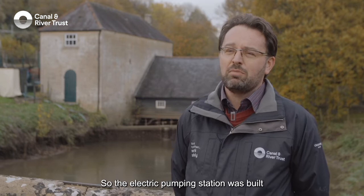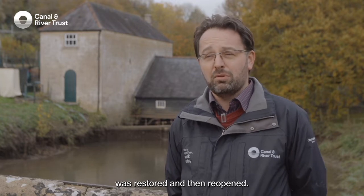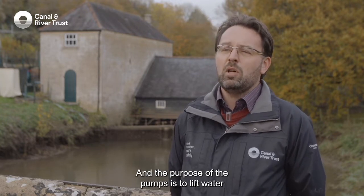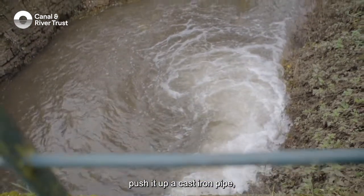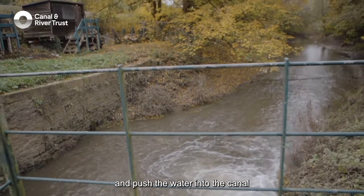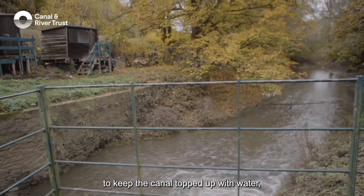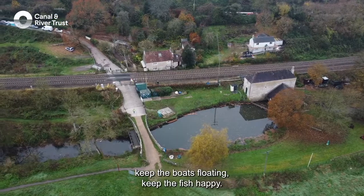The electric pumping station was built in the early 1990s, just after the Kennet and Avon Canal was restored and then reopened. The purpose of the pumps is to lift water out of the River Avon, push it up a cast iron pipe, and push the water into the canal to keep the canal topped up with water, keep the boats floating, keep the fish happy.